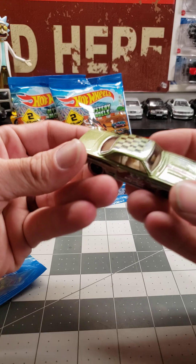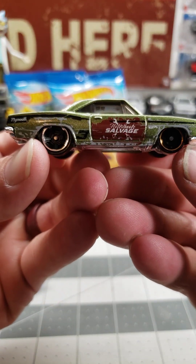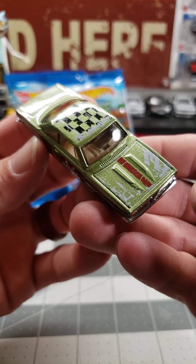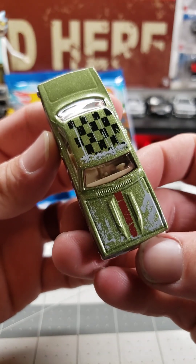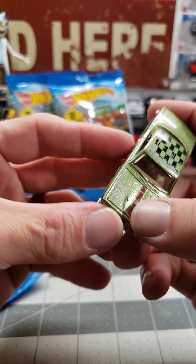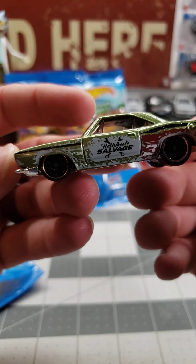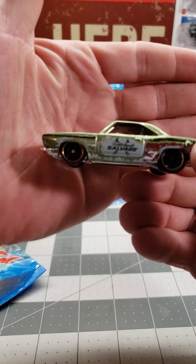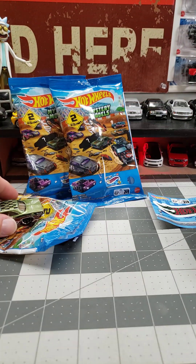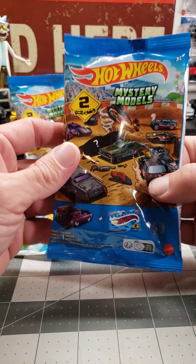Look at that, that's super cool — Hot Wheels salvage. That thing's cool, looks like it's already been through its paces. Looks like someone just played with it really hard. There's that one. Next, we got number two.